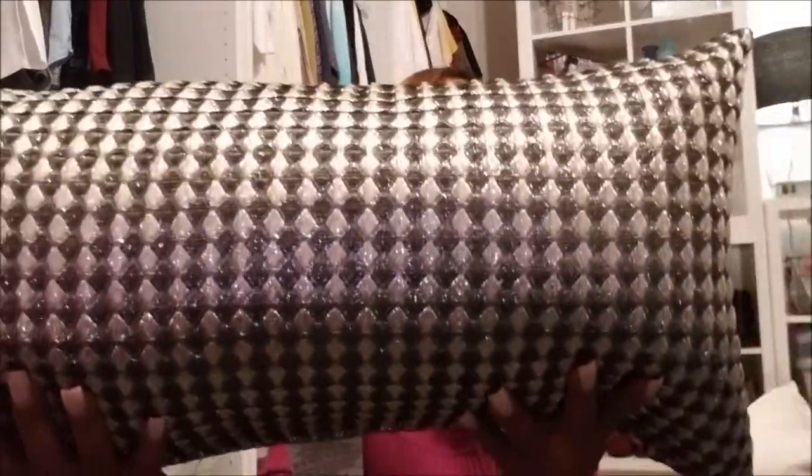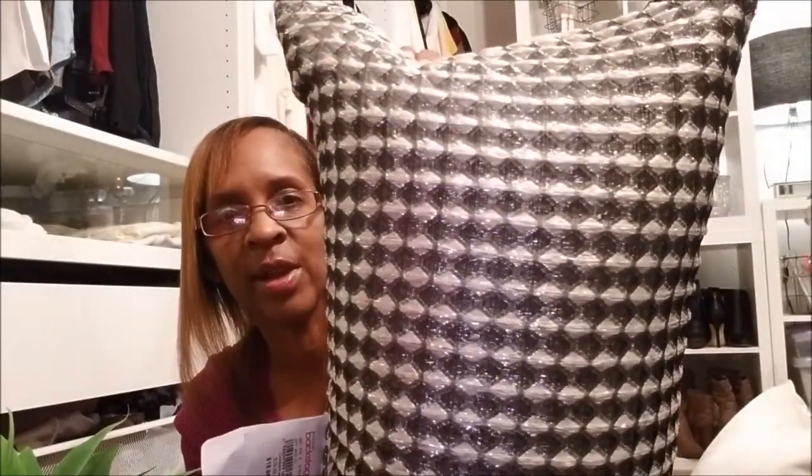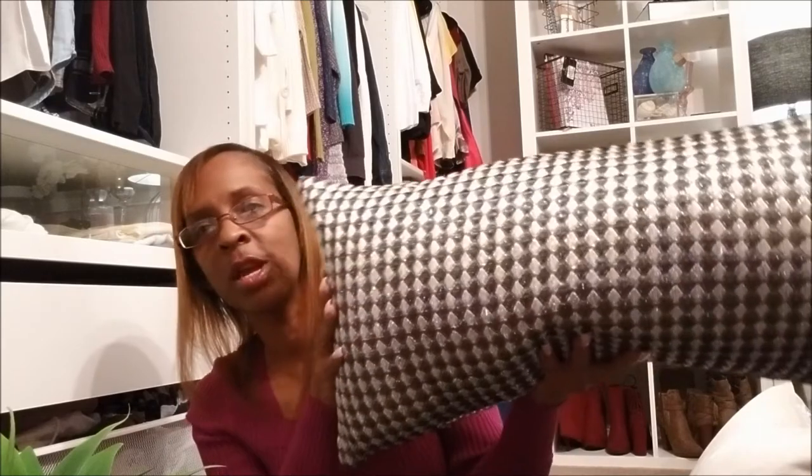The next thing I got from Macy's was this pillow right here — look how beautiful that is. It is really sparkling and I just thought this would go perfectly with my decor. This one was $19.99. I love this pillow because of the black and white design running through it, and you can see the sparkles in it.